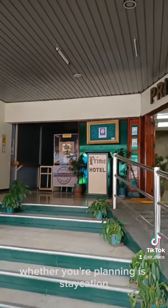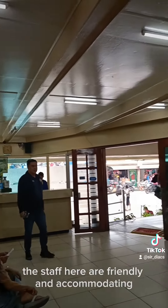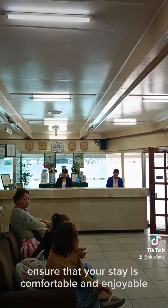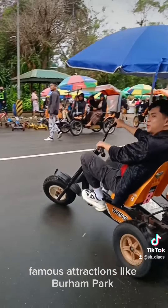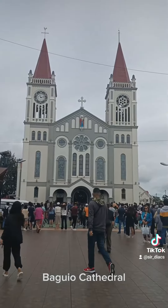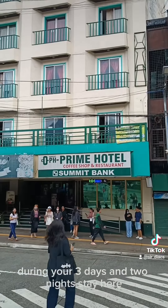Whether you're planning a staycation or exploring Baguio City, Prime Hotel Baguio City is a great choice. The staff here are friendly and accommodating to ensure that your stay is comfortable and enjoyable. And the best part? It's just a stone's throw away from Baguio's famous attractions like Burnham Park, Baguio Cathedral, and the Night Market. You'll definitely have plenty to explore during your 3 days and 2 night stay here.